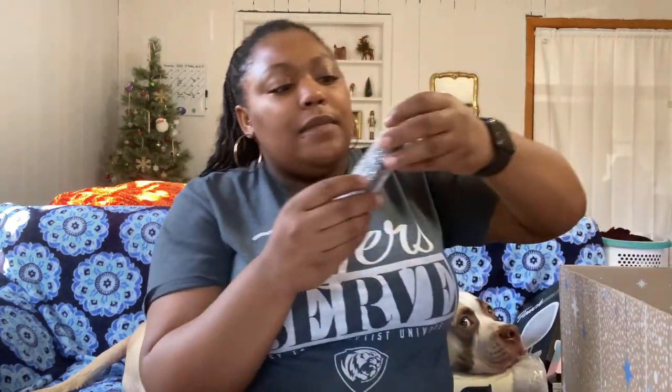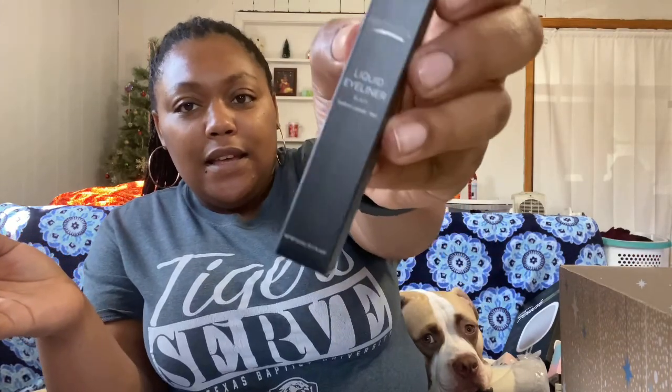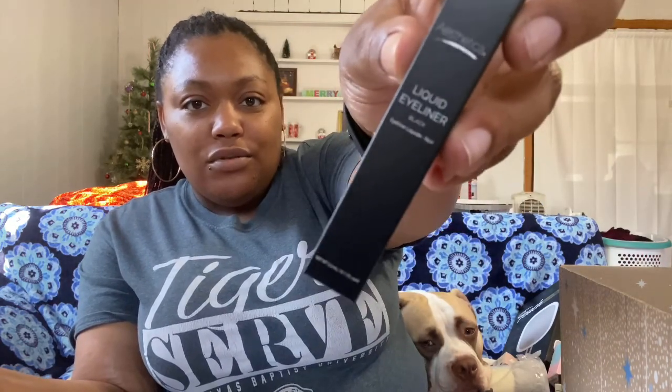Next we have the Esthetica liquid eyeliner. I said I don't wear makeup, so I'll probably just regift this to one of my sisters who does wear makeup. This retails at $21 for this little eyeliner.